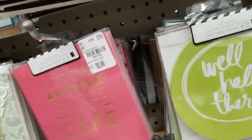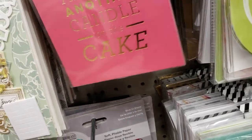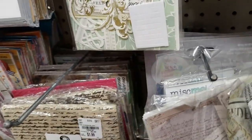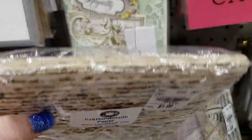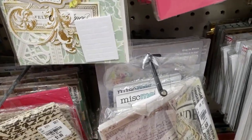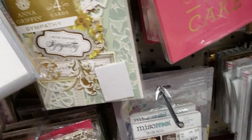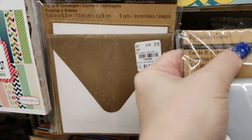I'm trying to get to some very nice script paper that can be used for mixed media — it's $1.99 and has a very good weight to it. They also have Recollections closeout from Michael's.